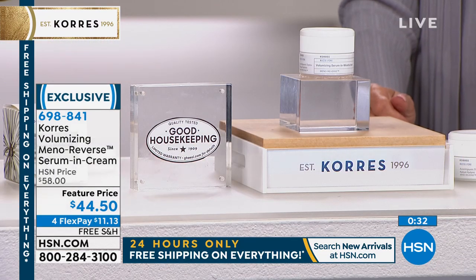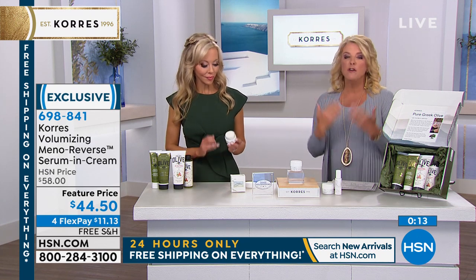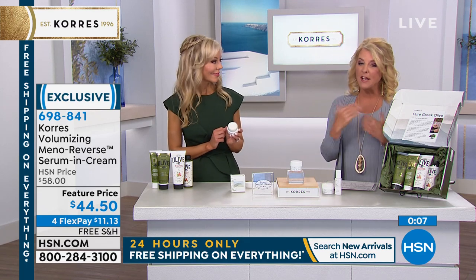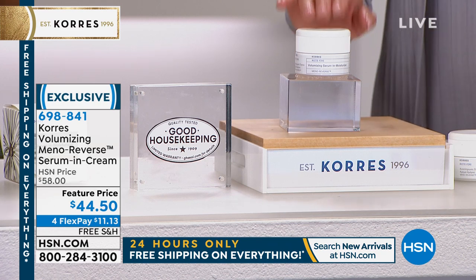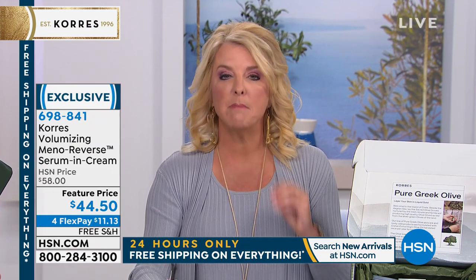They tested it on menopausal skin, not just a 20-year-old. You have to be secure enough in your own product to even ask them to review it — you better know it works before you go to them. This is the only product in the skincare industry creating a buzz in the beauty industry because someone has finally figured out how to deal with pre- and post-menopausal skin, which is very different than skin before that time of life.